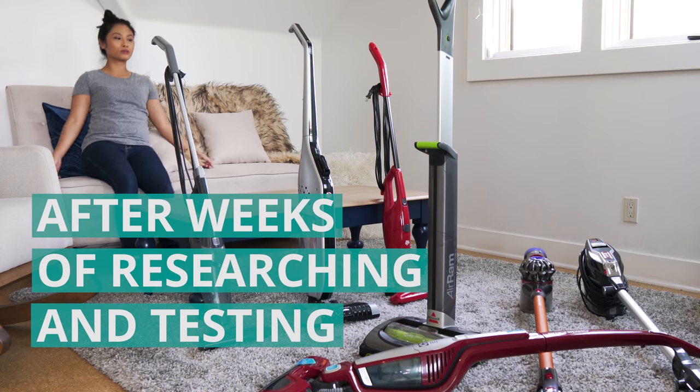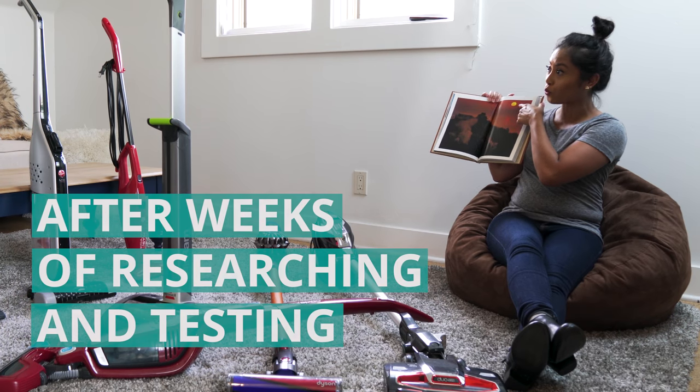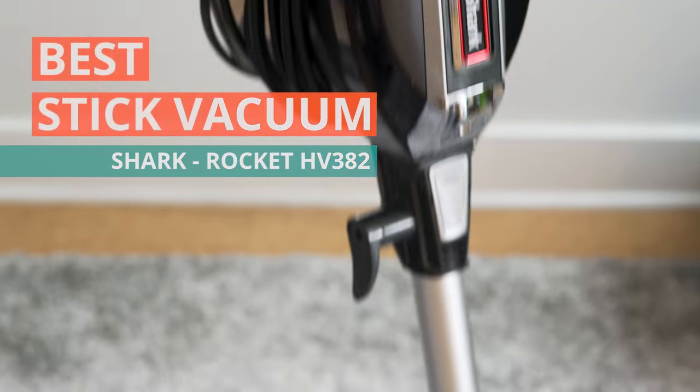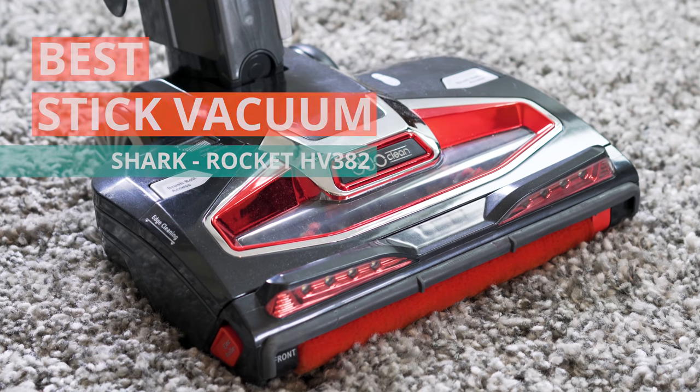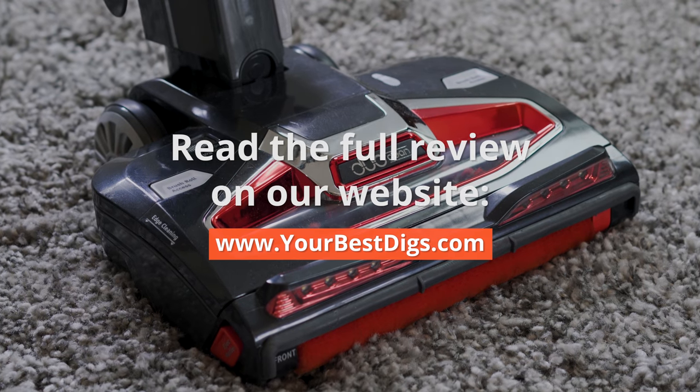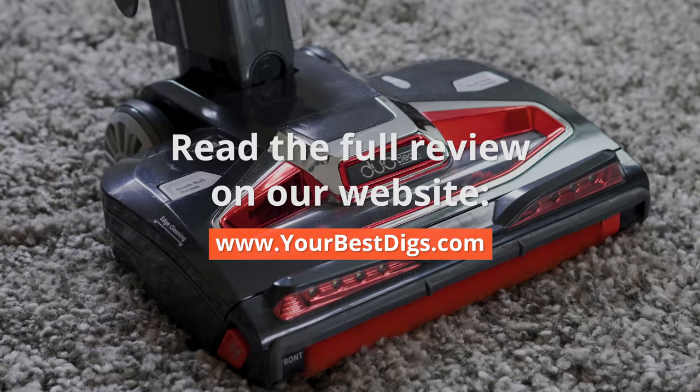After weeks of researching and testing eight of the top stick vacuums available, we found that the Shark Rocket HV382 was the best stick vacuum. For full details on our finalists, you can check out our unbiased review on yourbestdigs.com.